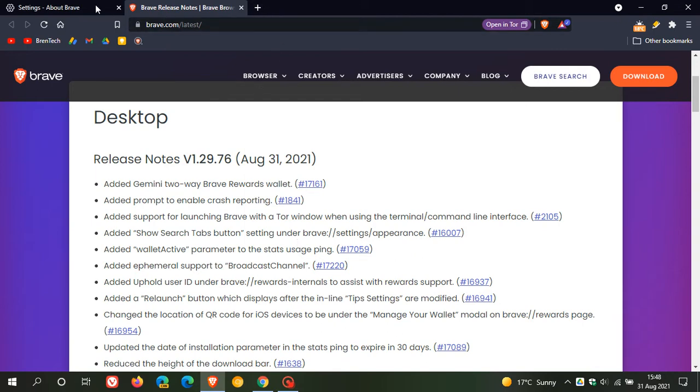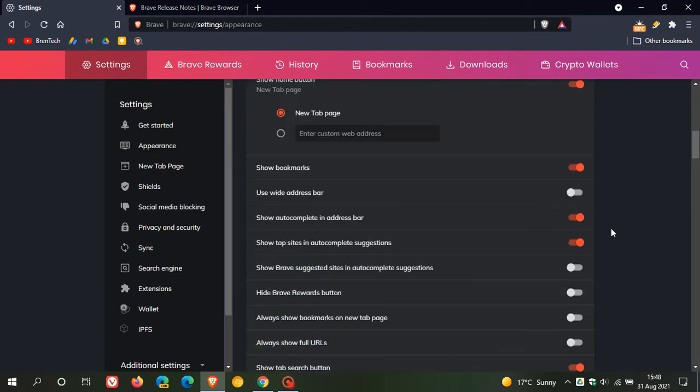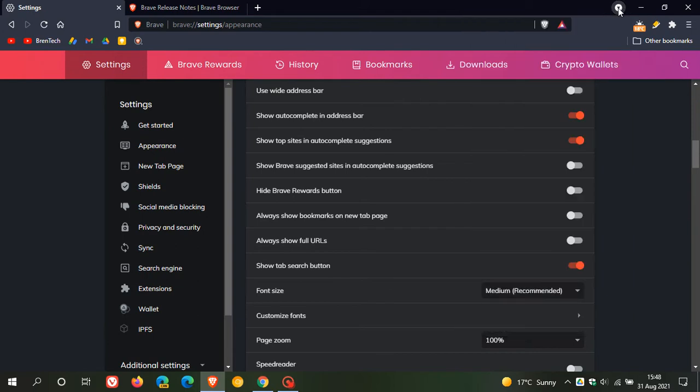If we head over to settings and go to appearance, you will see a new entry: show tab search button. This is your tab search button at the top right. Previously, this was a permanent fixture, but now we have the option to actually turn that tab search button on and off. It is toggled on by default.